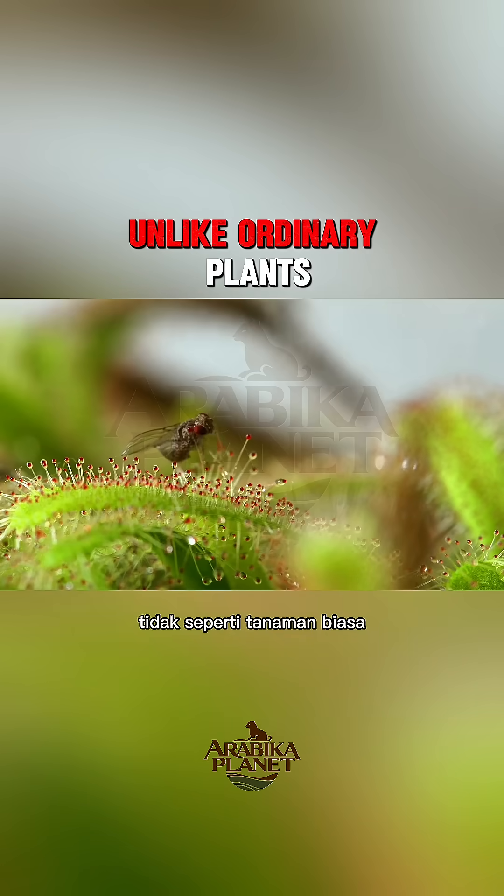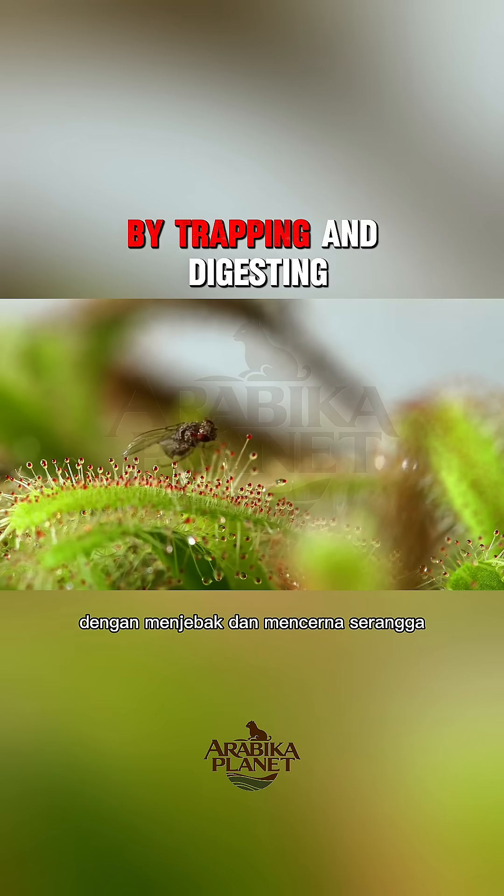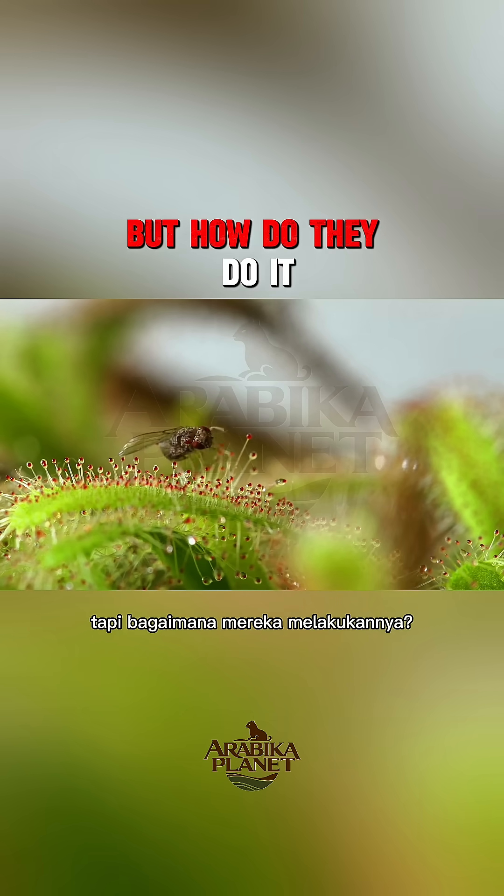Unlike ordinary plants, carnivorous plants supplement their diet by trapping and digesting insects. But how do they do it?